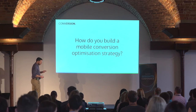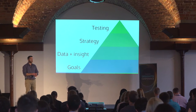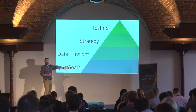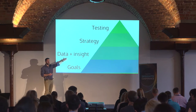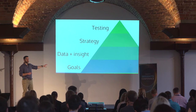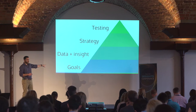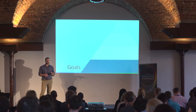So how do you build a mobile conversion optimization strategy? This is a typical framework we use in conversion optimization — it applies whether we're working on desktop, mobile, offline, or email. The foundation is that we need to understand what the goals are first. A lot of people will be tempted to dive straight into testing without really understanding the foundations. We have to understand the goals before anything else.